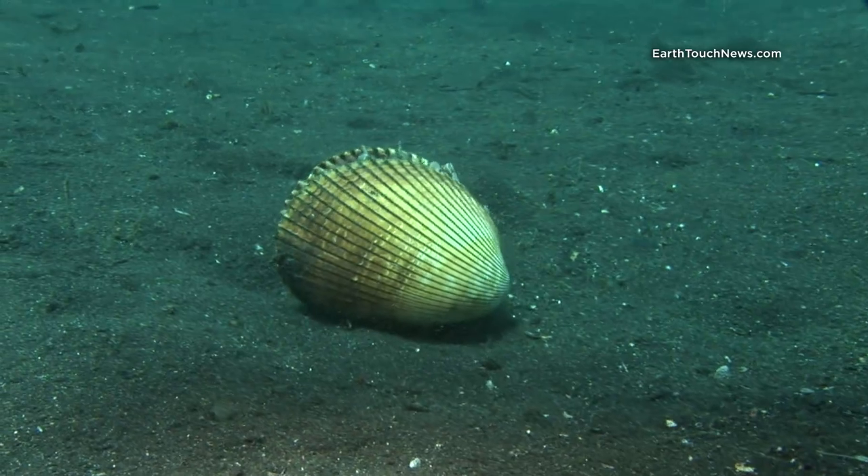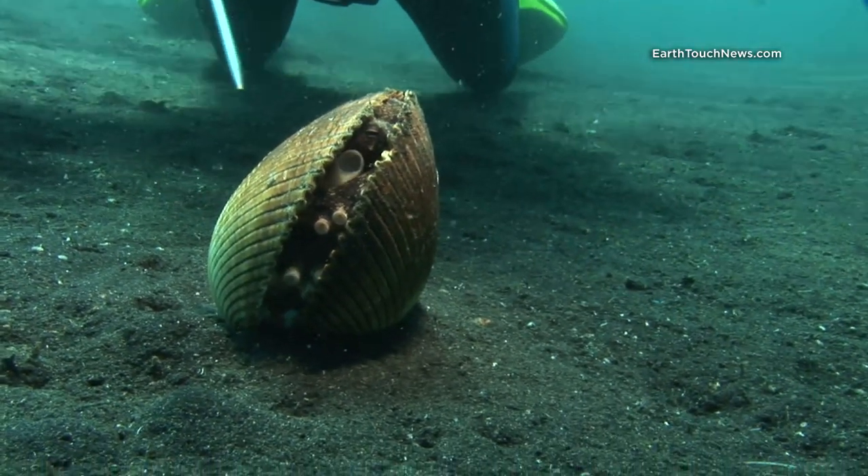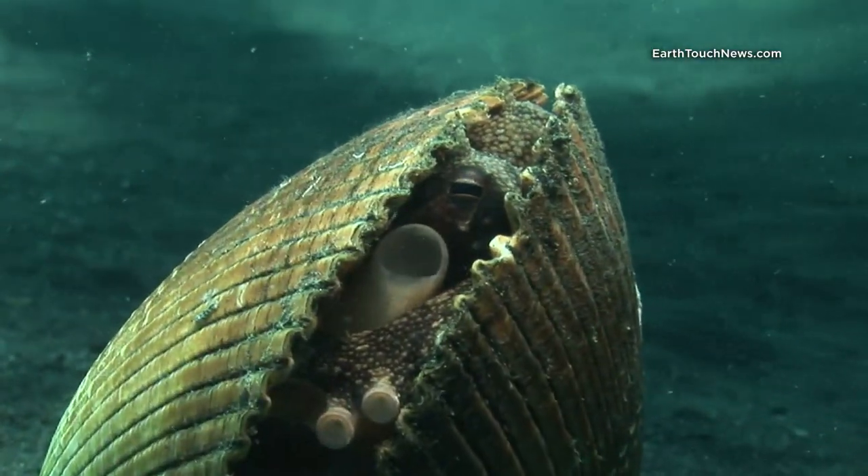This one is still engaged in a remarkable 36-day round of hide-and-seek with a diver. "I can't remember the last time I was so comfortable."